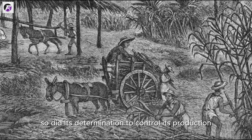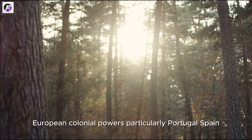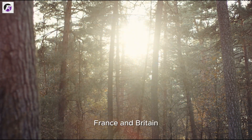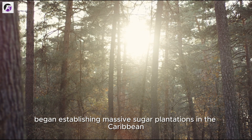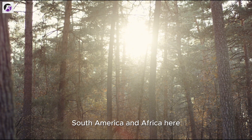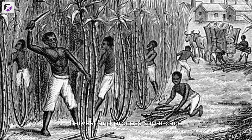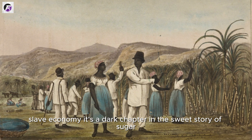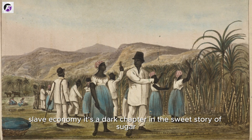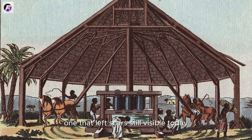As Europe's appetite for sweetness grew, so did its determination to control production. By the 16th and 17th centuries, European colonial powers — particularly Portugal, Spain, France, and Britain — began establishing massive sugar plantations in the Caribbean, South America, and Africa. Here, in the brutal heat, millions of enslaved Africans were forced to plant, harvest, and process sugarcane. The sugar trade became one of the main engines of the transatlantic slave economy — a dark chapter in the sweet story of sugar, one that left scars still visible today.